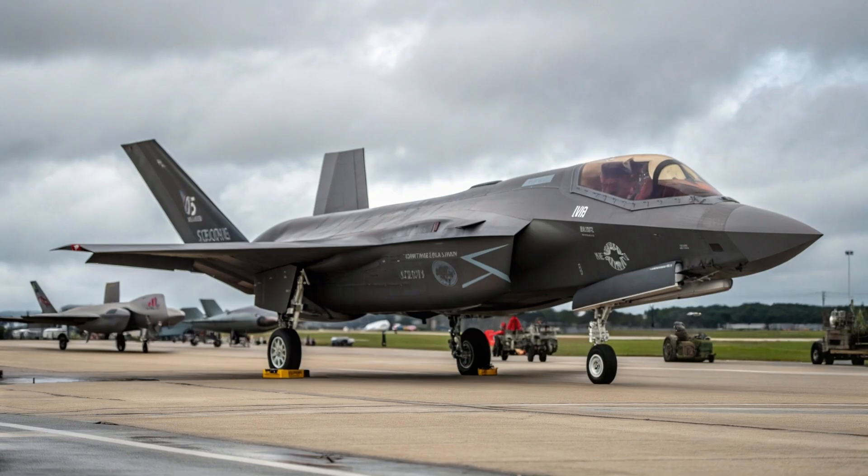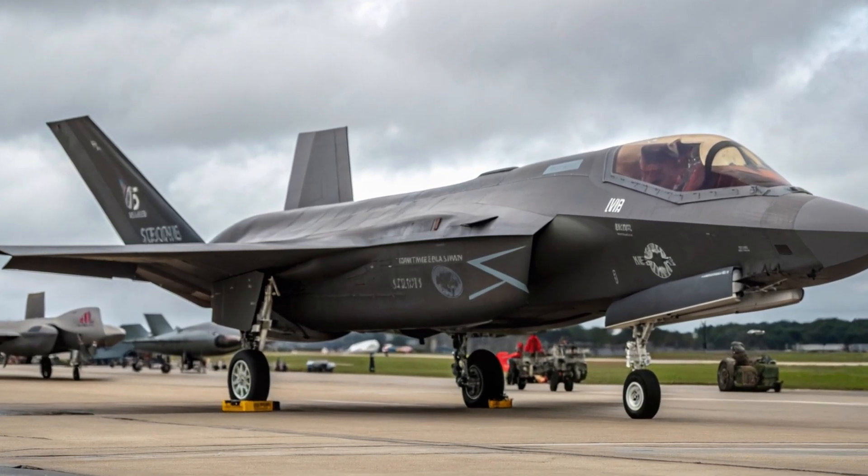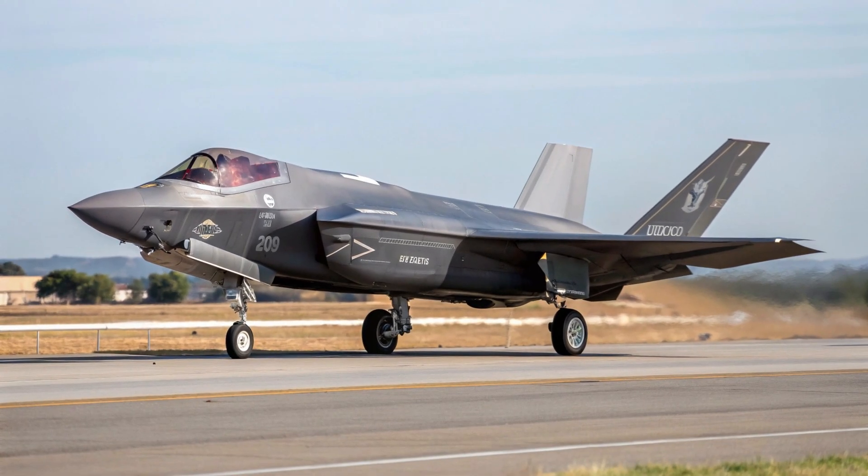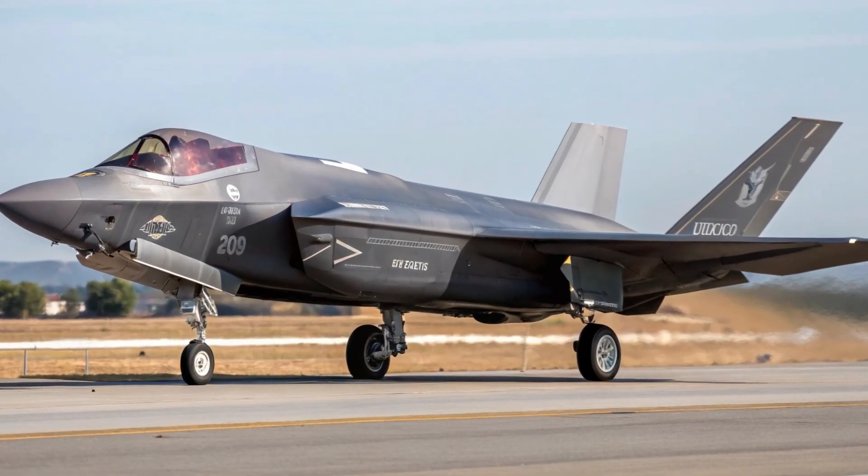This jet doesn't just fight — it uses information dominance to win before enemies even know it's there. At the heart of the F-35A is the Pratt & Whitney F-135 engine, one of the most powerful fighter engines ever made.